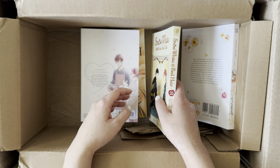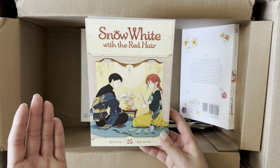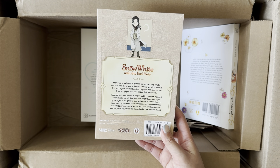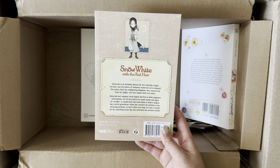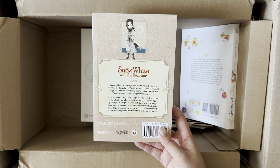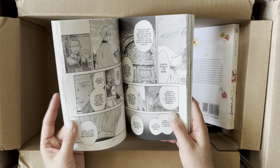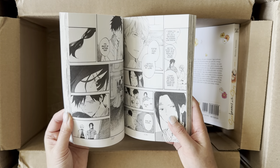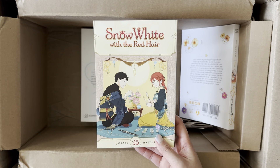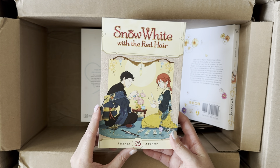Another new release, not a Yen Press series — Snow White with the Red Hair, Volume 25, featuring Obi and Shirayuki. This is so beautiful. I love the adventure aspect of the series and seeing how much Shirayuki grows throughout the story. I also just love the art. One thing I recently saw is that the mangaka is taking a hiatus, so hopefully they're doing well. The plot progression is on the slower side, so this hiatus feels like it's going to be forever.